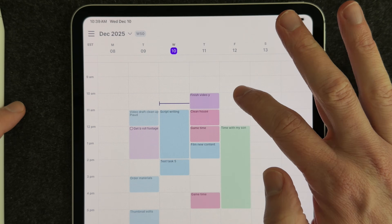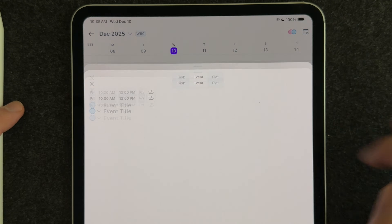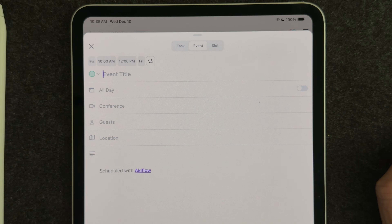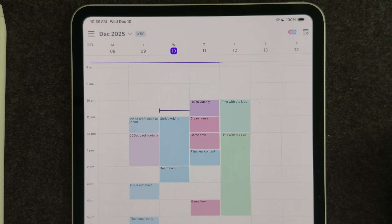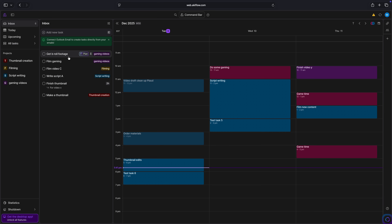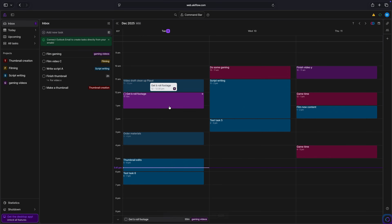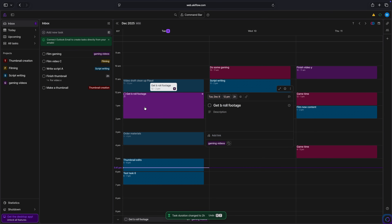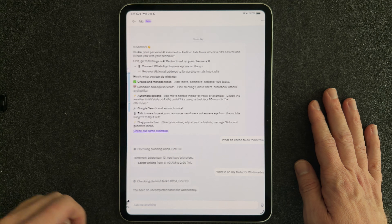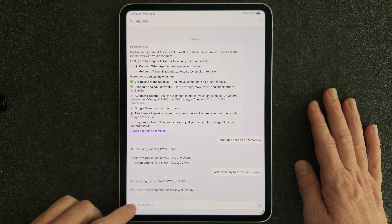Acuflow is great for using a technique called time blocking, so you can block out time for all the important things you need to do around all your other events. You can block out time right on the calendar view for all the tasks you need to get done. You can take this up a notch by accessing Acuflow on your desktop computer, where you can drag and drop your tasks right into the calendar for faster planning and organizing.